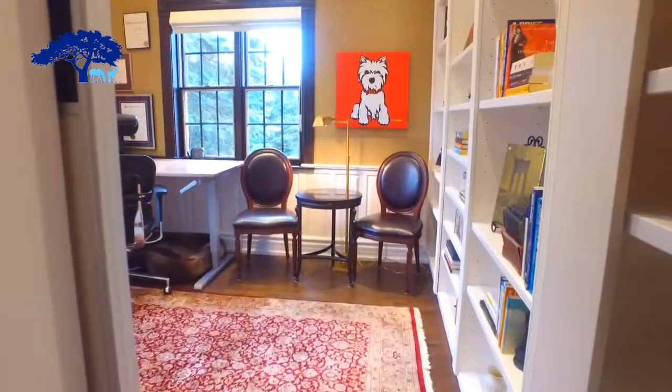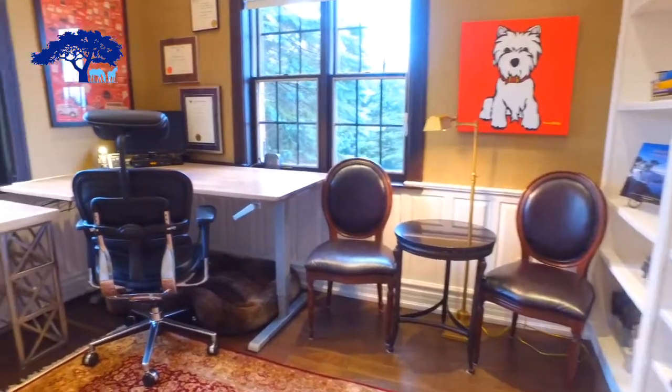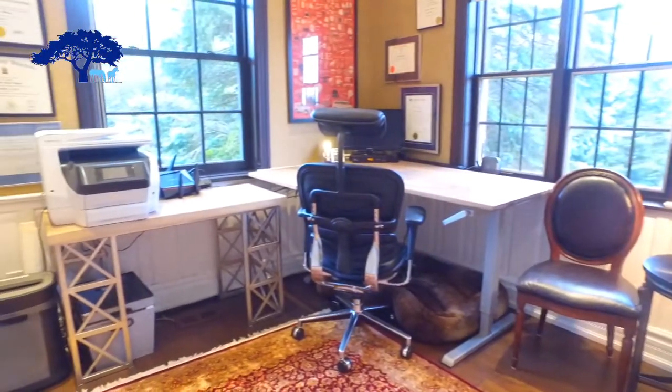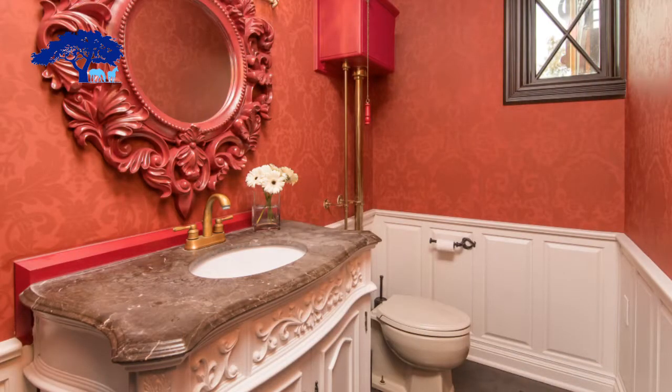Also on the main floor you have this wonderful office, which could also be used as a bedroom, so you have many options. Also around the corner is a wonderful two-piece bathroom off the main entrance way.